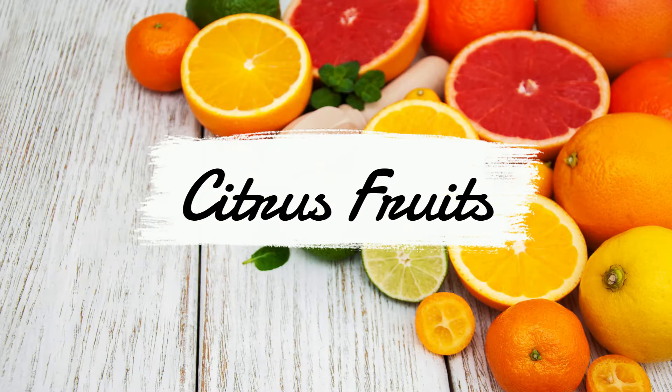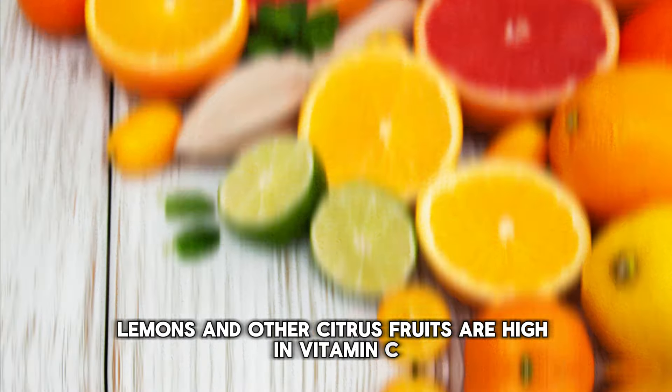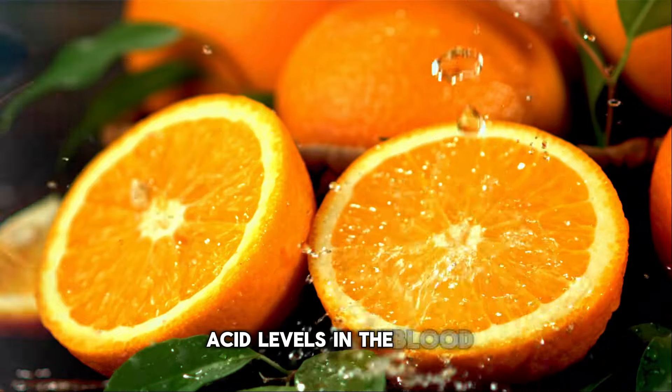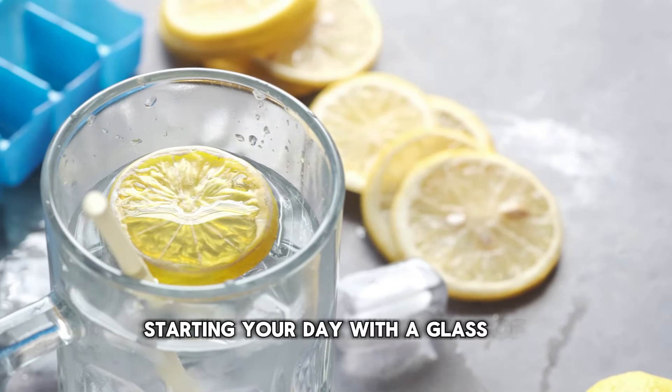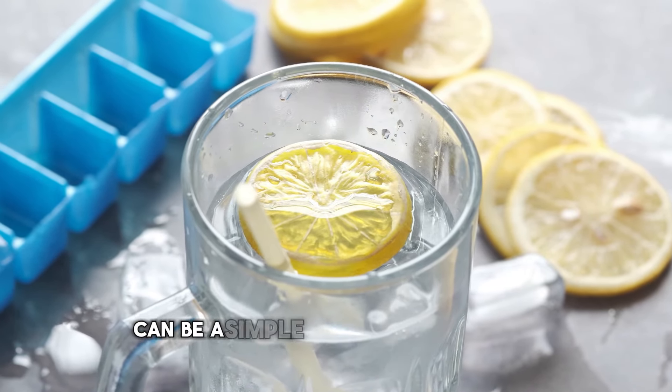Number 4: Citrus fruits. Oranges, lemons, and other citrus fruits are high in vitamin C. Research suggests that vitamin C can help lower uric acid levels in the blood. Starting your day with a glass of lemon water or adding a citrus fruit to your daily diet can be a simple yet effective way to manage uric acid.